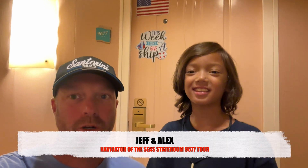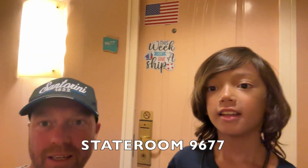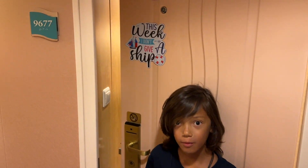Hey everybody, I'm Jeff, I'm Alex, welcome to As Good As It Gets, greetings from onboard Royal Caribbean's Navigator of the Seas. We are back and we are in stateroom 9677, this is a standard interior room with occupancy for up to two. Let's go on in.